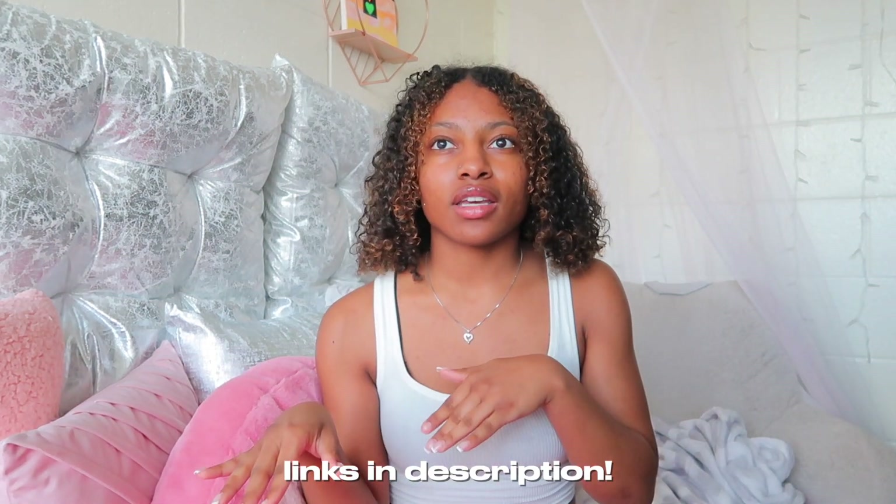Hey guys, what's up? It's me Sierra. Today's video is going to be a long-awaited college dorm tour because I never showed you guys my finished dorm tour, so I finally got around to doing it. Everything will be linked down below — everything that I can link, I'll do my best.